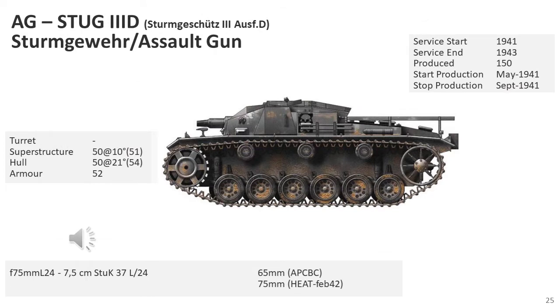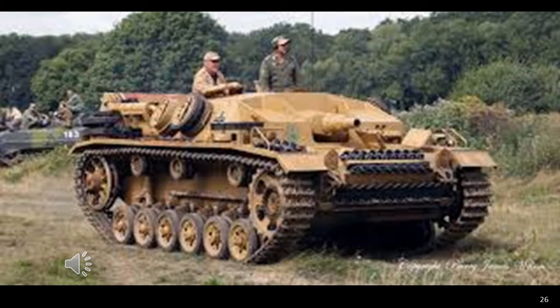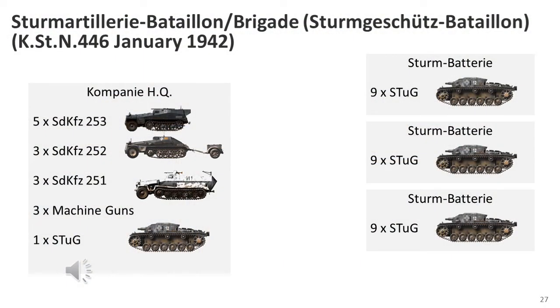The StuK 3 Mark D was produced between May and September 1941, of which 150 vehicles were produced, simply a contract extension on the Mark C with on-board intercom installed and transmission hatch locks added. In January 1942, the StuK battery strength was increased to nine vehicles each, and the StuK brigade had one StuK attached to brigade headquarters. The official brigade strength was now 28 vehicles, although on average only half the official strength was available for action, and this was rarely met in combat.